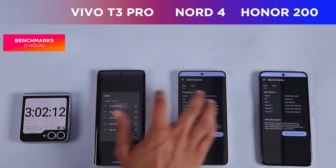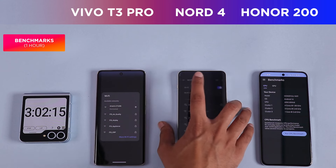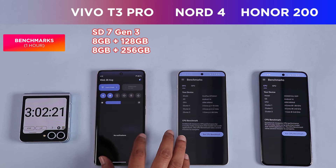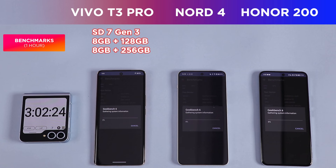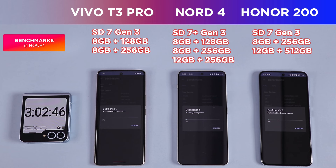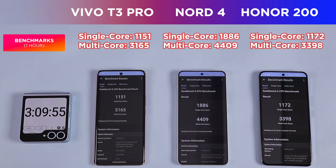For the benchmarks, the Vivo T3 Pro is powered by the Snapdragon 7 Gen 3 paired with 8GB LPDDR4X RAM and up to 256GB UFS 2.2 storage. The OnePlus Nord 4 runs the more powerful Snapdragon 7 Plus Gen 3 with up to 12GB LPDDR5X RAM and either 128GB UFS 3.1 or 256GB UFS 4.0 storage. The Honor 200 also uses the Snapdragon 7 Gen 3, paired with up to 12GB LPDDR4X RAM and up to 512GB UFS 3.1 storage.